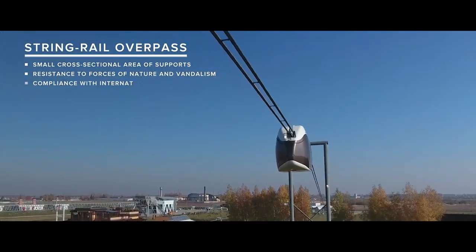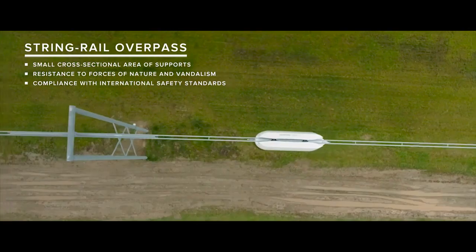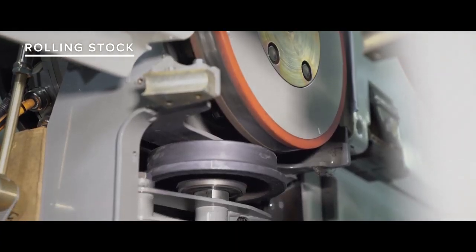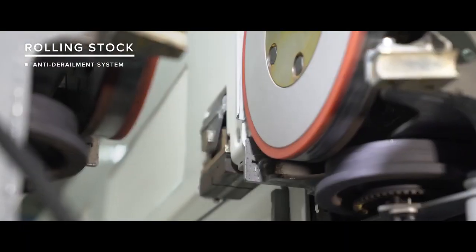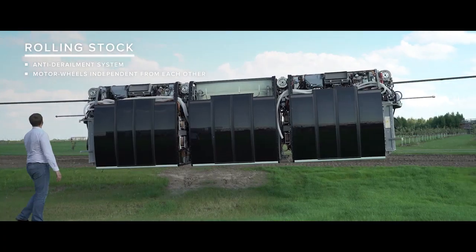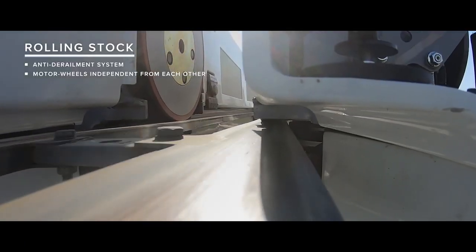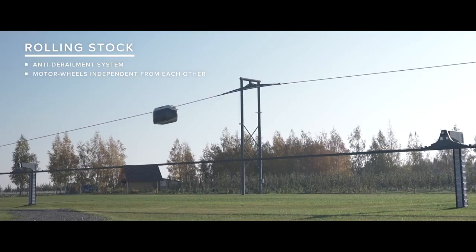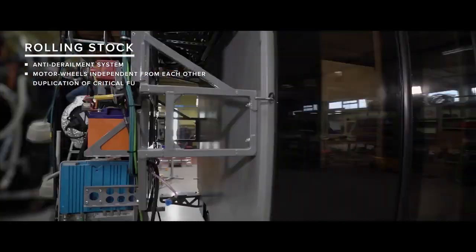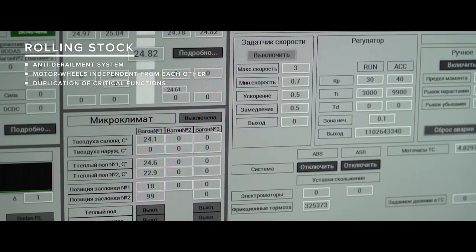The Skyway track structure complies with international safety standards. The rolling stock is equipped with anti-derailment and backup brake systems. The models are driven by four or more motor wheels, each of which can operate independently, so that even if most of the drives fail, the traffic will continue. Duplication of critically important functions and systems is one of the basic principles of the Skyway Safety Concept.